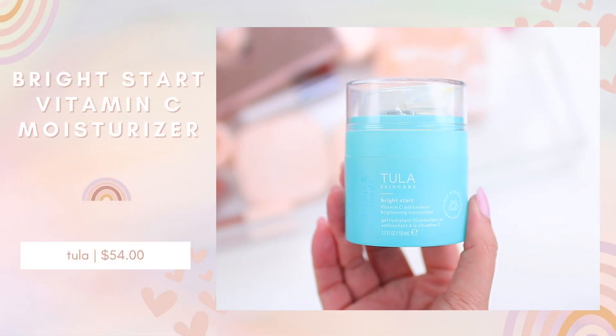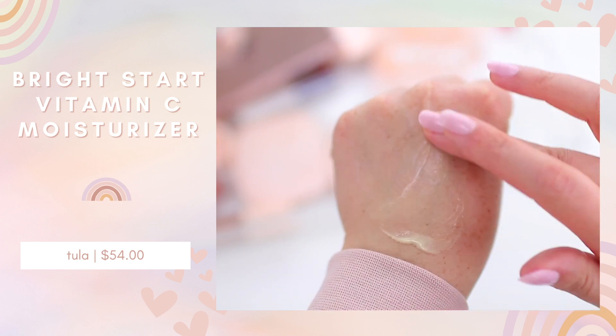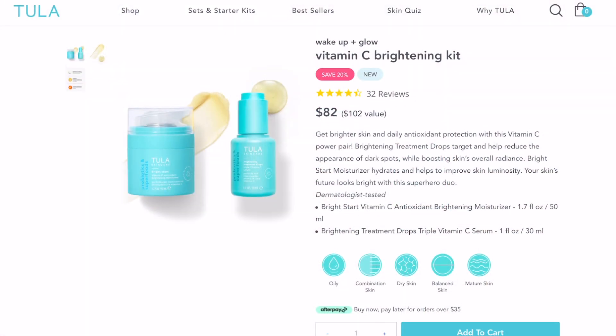Recently I also tried a new moisturizer from Tula — the Bright Start Vitamin C Antioxidant Brightening Moisturizer. This is such a good formula for everyday wear. It's a very light, smooth formula that's great if you have oily skin or are looking for a nice daily moisturizer that's not too heavy. It sinks in quickly, makes my skin look really smooth, glowy, and very bright. Tula has an active coupon code right now — use code GETMYGLOW15 to get 15% off your order. They also have a set on their website where you can get this moisturizer and their Vitamin C Brightening Drops together, and with the 15% off coupon code you can get an even better deal.